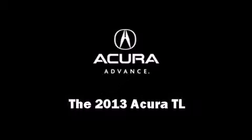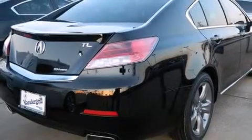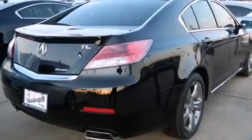Treat yourself to a test drive in the 2013 Acura TL. This four-door sedan offers the latest in technological innovation and style.